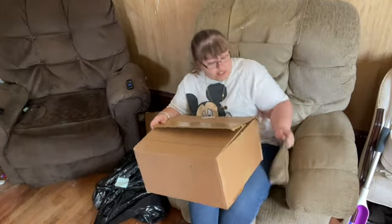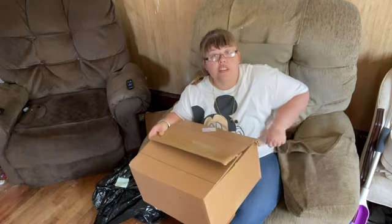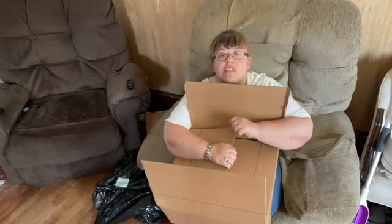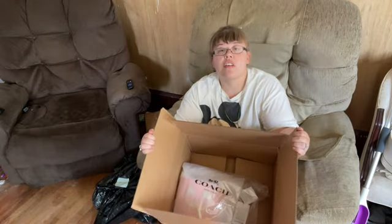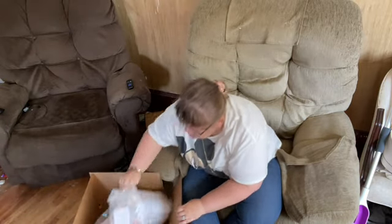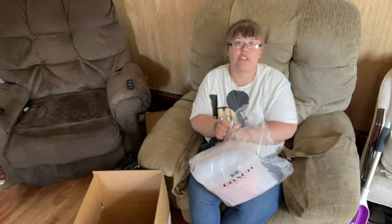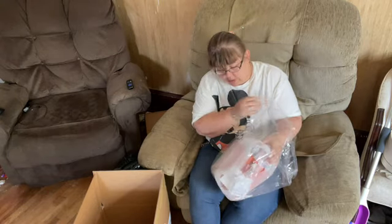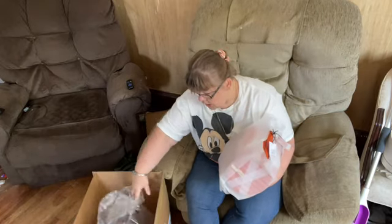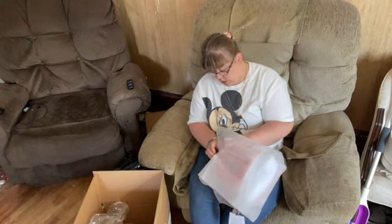We got a little unboxing here from Coach Outlet. We're going to get into it — this is from their brand new Halloween collection. This is very similar to last year's collection, but I believe they made the eyes look different.